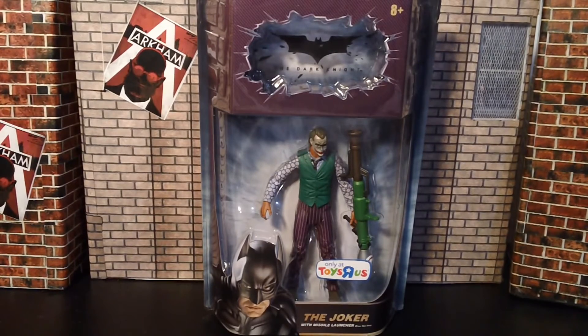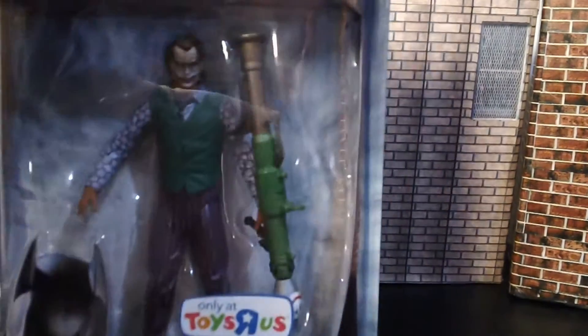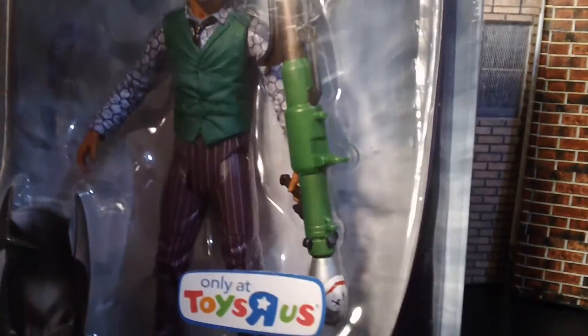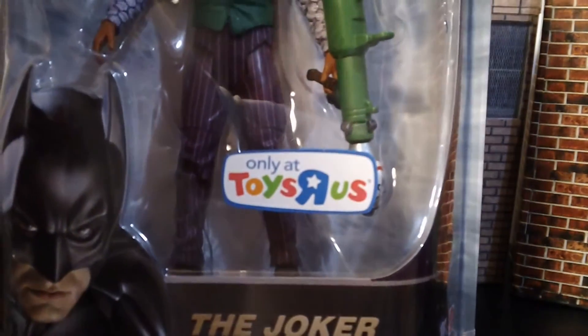So that's my mini haul report for this. As you can see, it looks like Heath Ledger, which is really cool. It has a cool missile launcher. And you can see right there, it says 'Only at Toys R Us.'